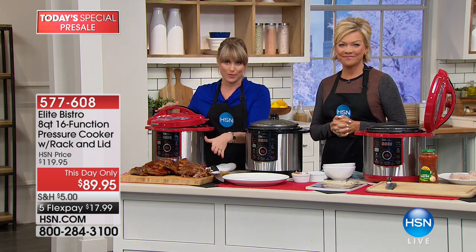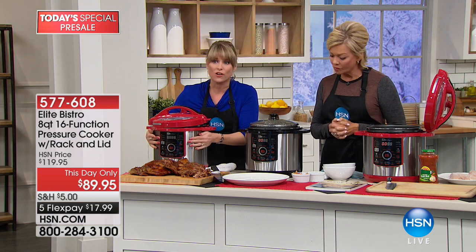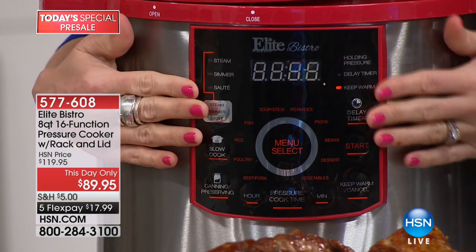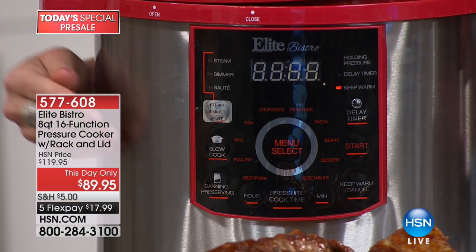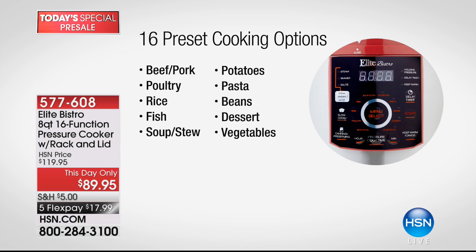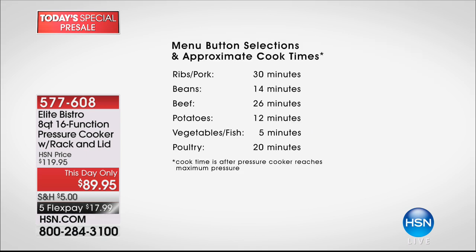There's a computer display built into the front. You don't have to know PSI, time, temperature, fresh or frozen — all you have to do is select from one of the 16 cooking options, everything from steam to simmer and sauté. It can also replace your slow cooker. There's a canning button, keep warm function, and presets for beef, pork, poultry, potatoes, pasta, beans — you name it. In 30 minutes you can have dinner done.